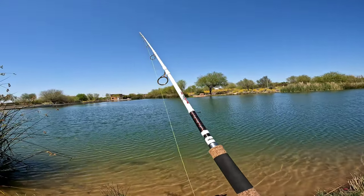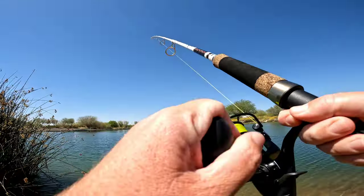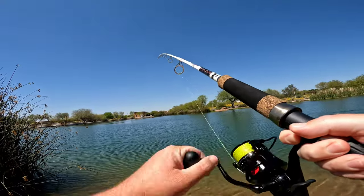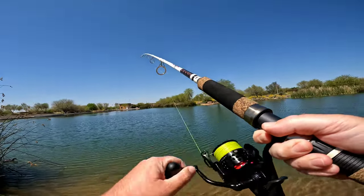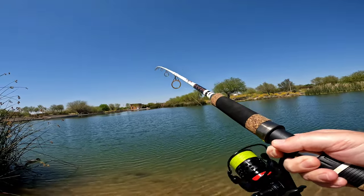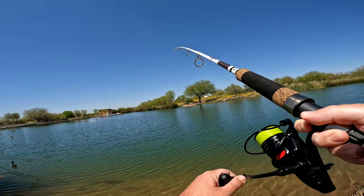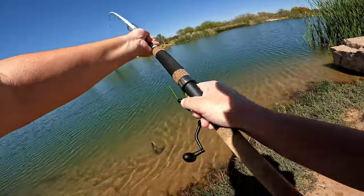Something's on, on my shrimp. Got him, yes, got him. Heck yeah baby. This might be my first catfish. Did I lose him? No, I still got him. Yeah, feel those head tugs. Here we go. Yes, my first catfish on garlic shrimp. Finally. Come here buddy.